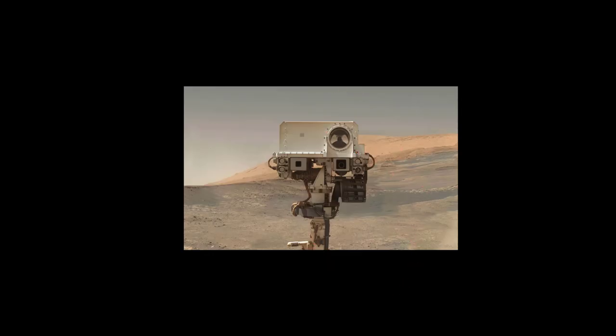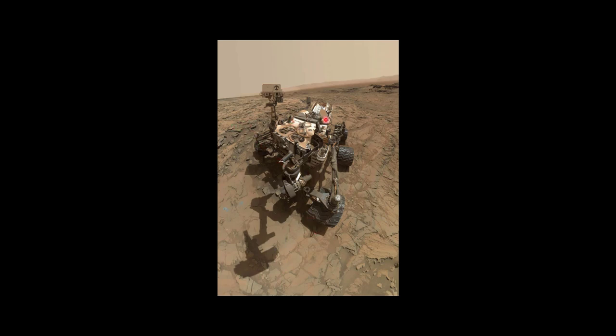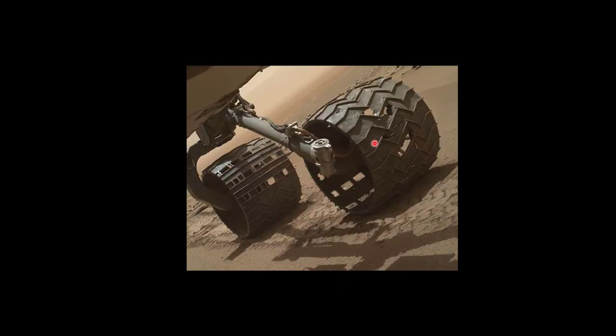Curiosity and Perseverance can both photograph all of themselves. You take one picture, take another picture, stitch them together, and you get a full selfie — this is actually a whole bunch of pictures. You can see the shadow of the arm, but you can't actually see the arm because when you stitch the pictures together, it ends up not being in the shots. You can also see the nuclear reactor back there. Interestingly, with Curiosity, the thing that's going to limit its life is going to be its wheels — they get holes in them. So they did a quick wheel redesign between Curiosity and Perseverance.